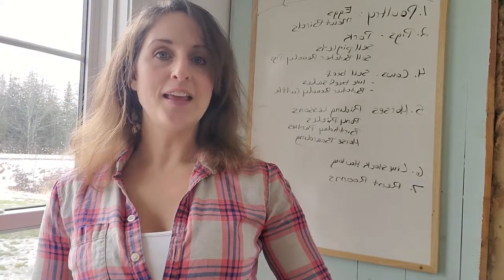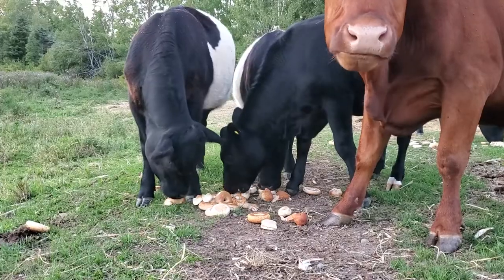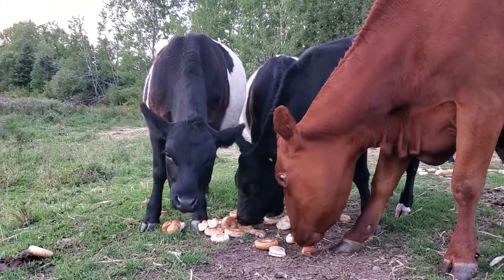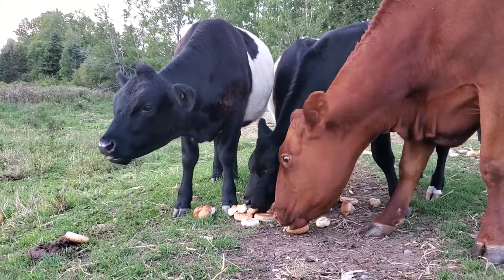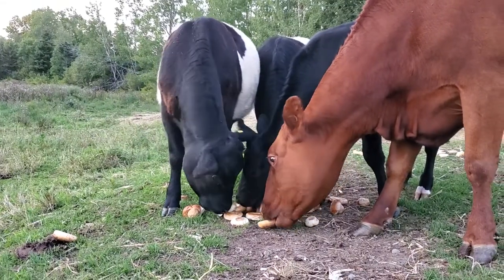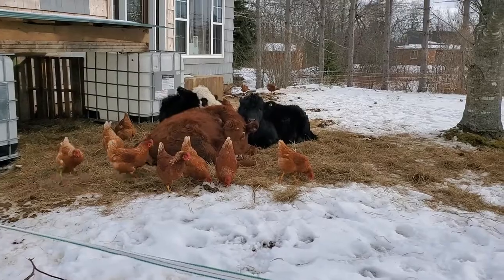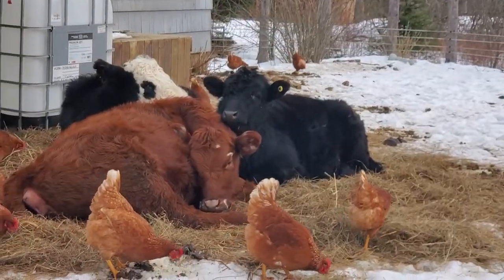The fourth way is with cattle. We raise our cattle from young cattle to 18 months and we butcher for beef. Cattle is a little bit more lengthy than both meat birds and pigs, but it is definitely worth it.